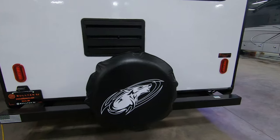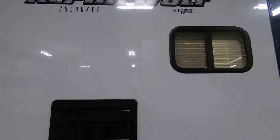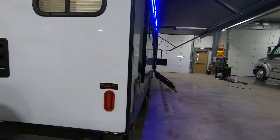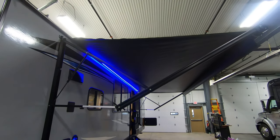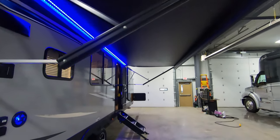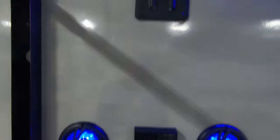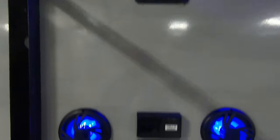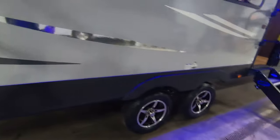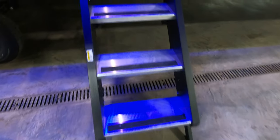Spare tire on the back with a cover. Backup camera prep up top as well. Nice big blue LED light underneath the awning, which is an electric awning. Outside speakers for the radio and TV hookup. Nice fold-up steps.